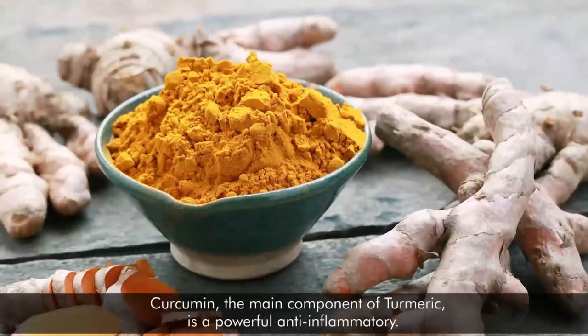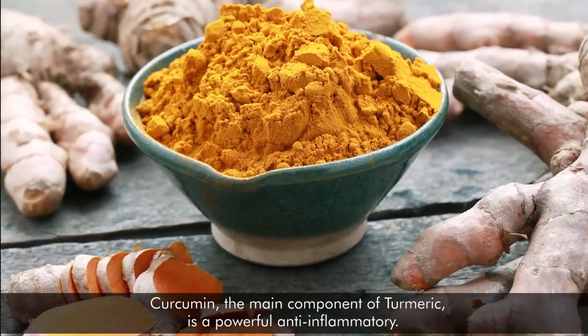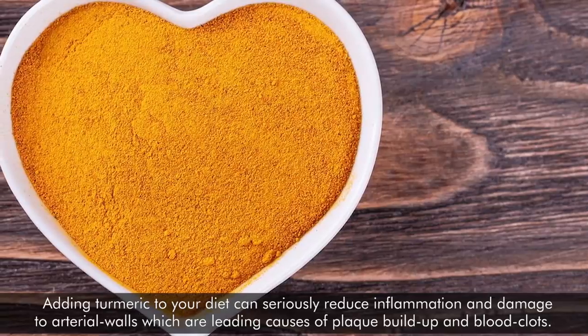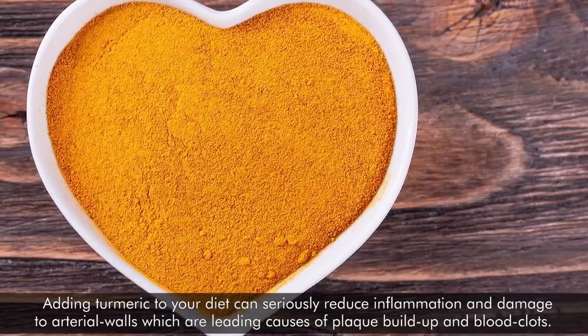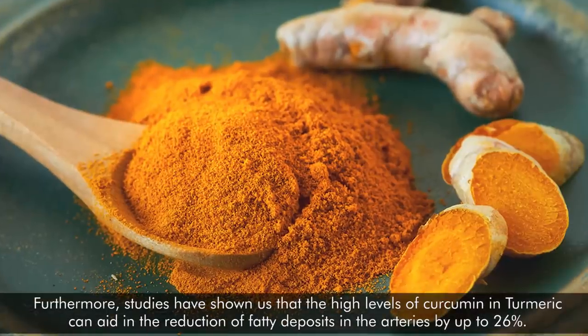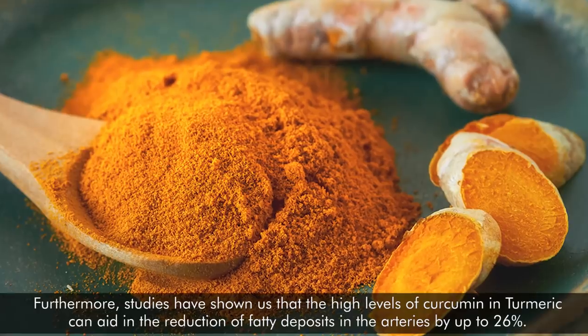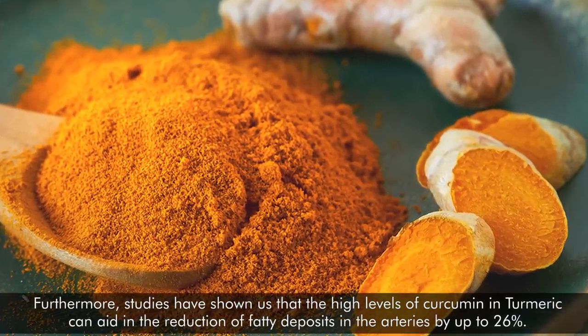7. Turmeric. Curcumin, the main component of turmeric, is a powerful anti-inflammatory. Adding turmeric to your diet can seriously reduce inflammation and damage to arterial walls, which are leading causes of plaque buildup and blood clots. Furthermore, studies have shown that the high levels of curcumin in turmeric can aid in the reduction of fatty deposits in the arteries by up to 26%.